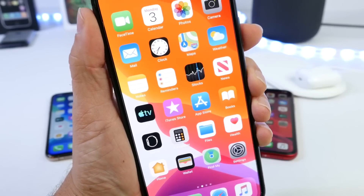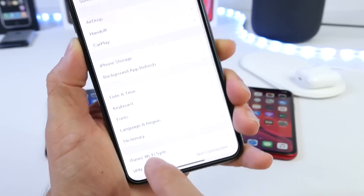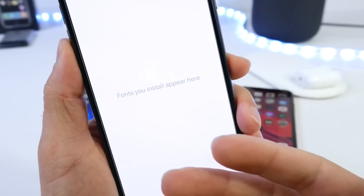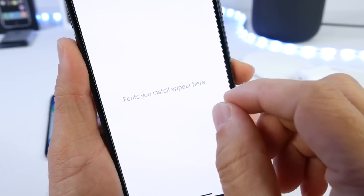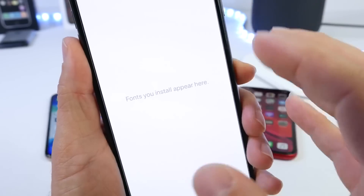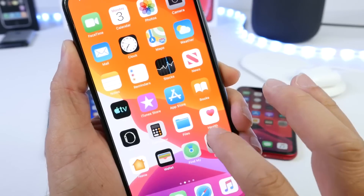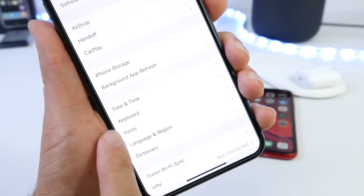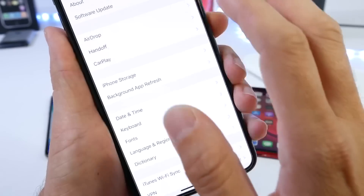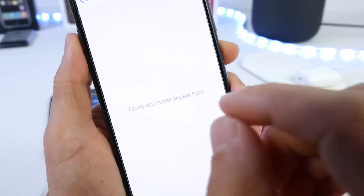Another feature many of you will be happy about is found under General > Fonts. This feature isn't fully working in Beta 1 and needs more work, but it will allow you to install custom fonts on your iPhone. I'm not sure yet whether Apple will allow this system-wide or only within apps like Safari and Messages, but hopefully it will be system-wide so we can change the font of the entire iOS device.